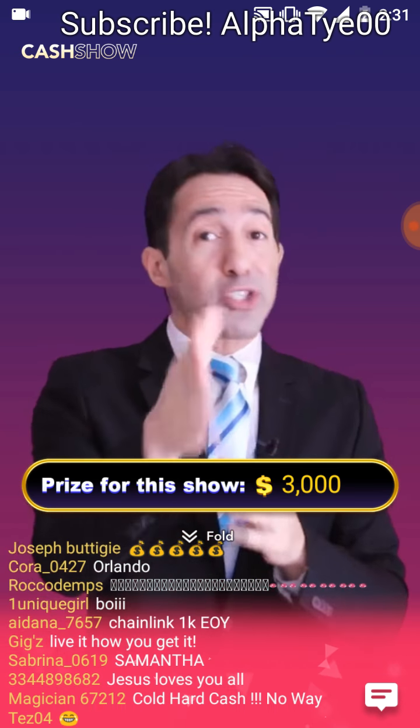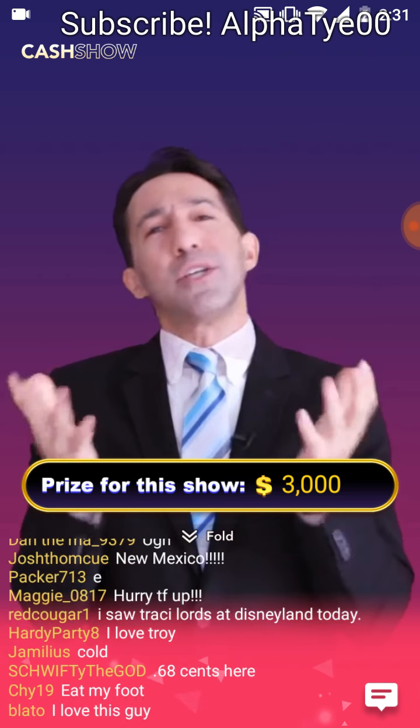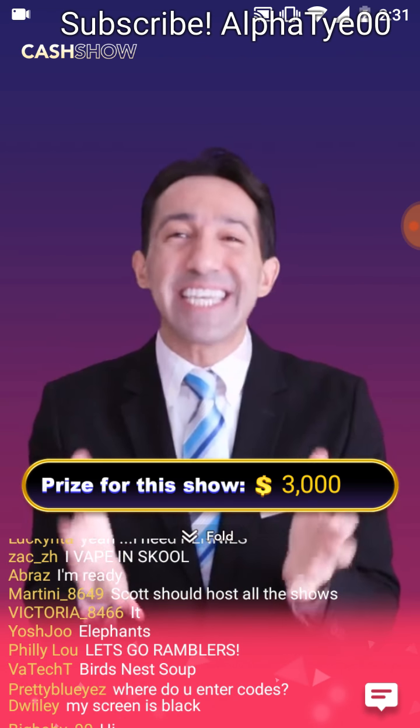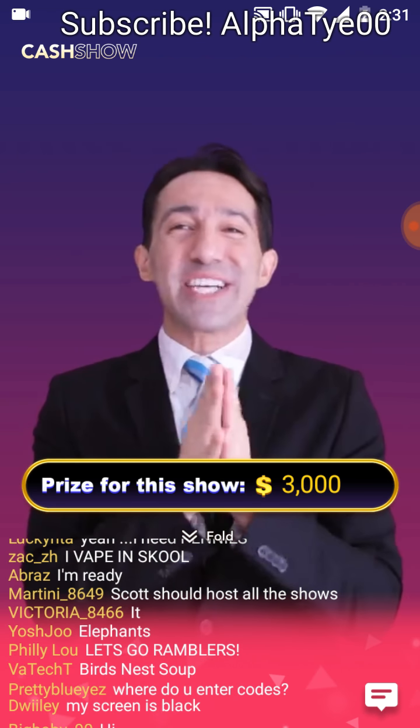Please spread the word about turning on the push notifications, because if you don't know we're here, you can't play the game. And if you can't play the game, you can't win the cold, hard cash for answering trivia questions.